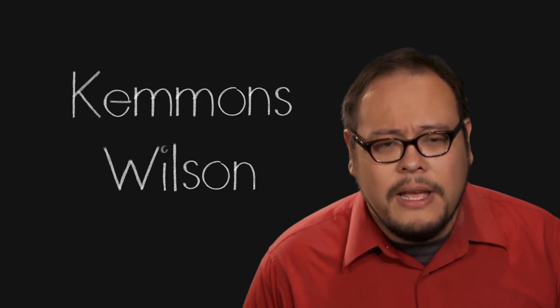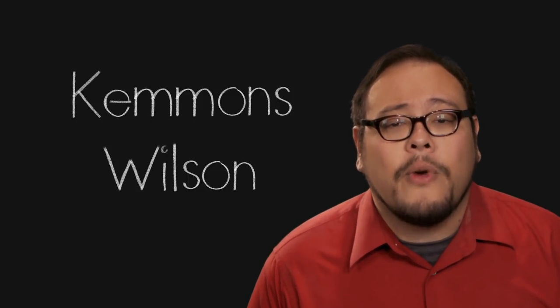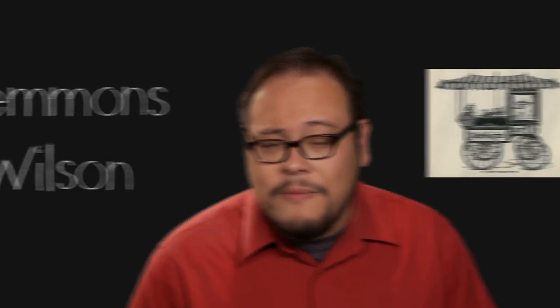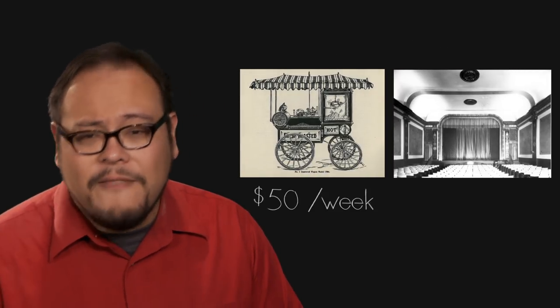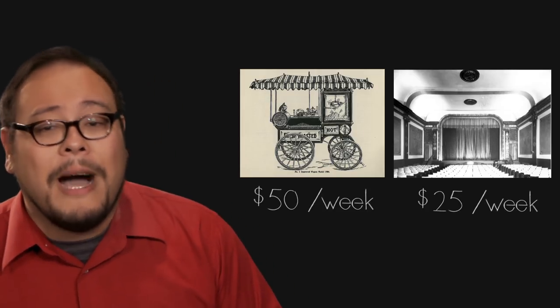Popcorn was a cheap luxury that people could still afford and became the first snack smuggled under coats into movie theaters. In this dark economic time you could actually make a living as a popcorn street vendor. An Oklahoma banker who lost his shirt in the stock market crash resorted to selling popcorn in front of a movie theater. Within a couple of years he made back enough money to buy back his house, buy a farm, and even a store. Another example involves Kemmons Wilson, a young kid who dropped out of high school to support his family. He struck a deal with a Memphis movie theater to sell popcorn outside the theater. He bought a machine for $50 on credit and began selling bags for 5 cents each, soon making $40 to $50 a week — a lot of money considering the movie theater was struggling to pull in $25.